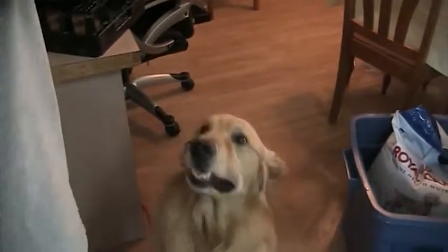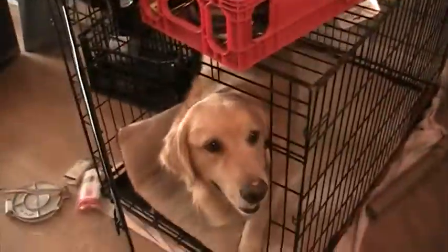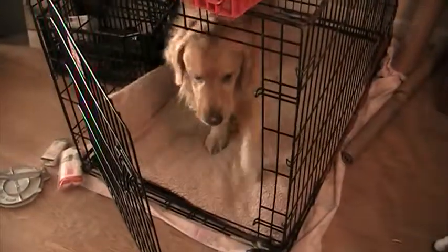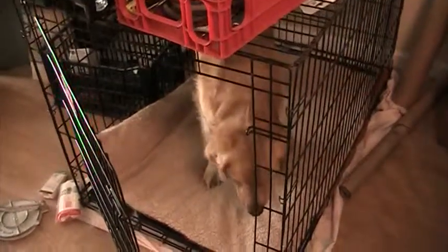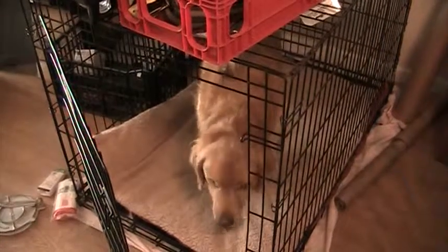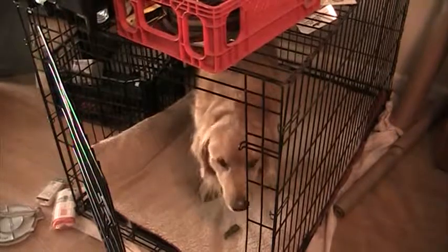I usually point to it. He only knows the 'inside' command from Karen — he went in well with Karen, not with me; he doesn't know it from me. Now that he went inside, we'll go ahead and give him the greenie as the reward. Good boy. He likes his crate — he has a pad in there so he goes in there a lot. He didn't like it as much without the pad.